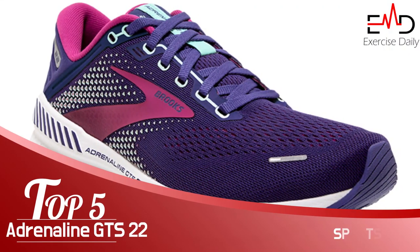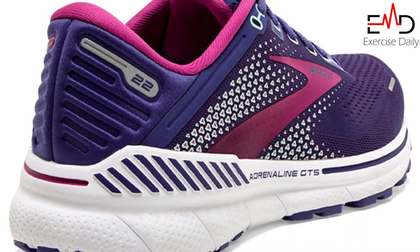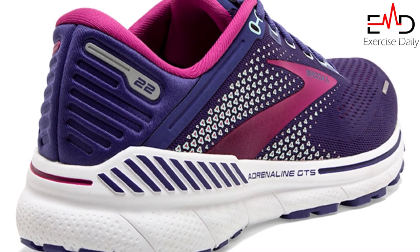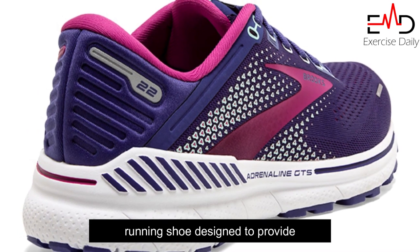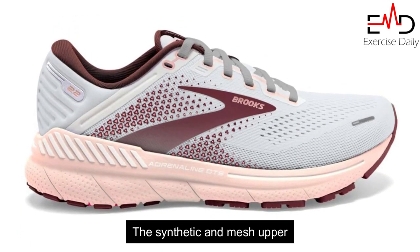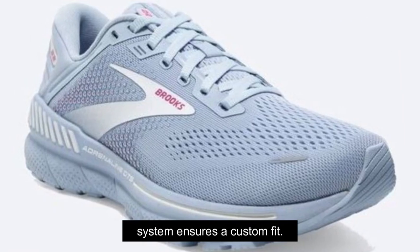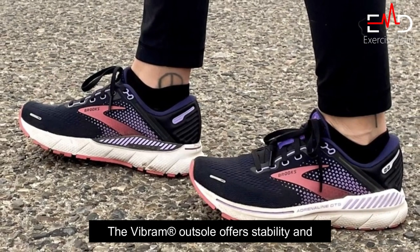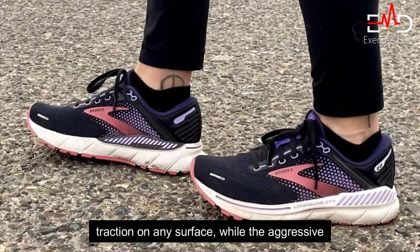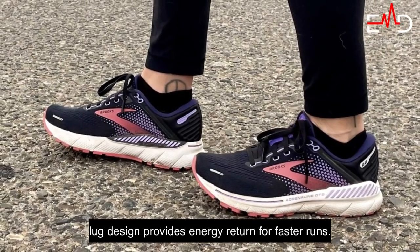Number 5: Brooks Women's Adrenaline GTS22 Supportive Running Shoe. The Brooks Adrenaline GTS22 Running Shoe is a performance-driven running shoe designed to provide the support you need to achieve your goals. The synthetic and mesh upper provides breathability and durability, while the hook-and-loop closure system ensures a custom fit. The Vibram registered outsole offers stability and traction on any surface, while the aggressive lug design provides energy return for faster runs.